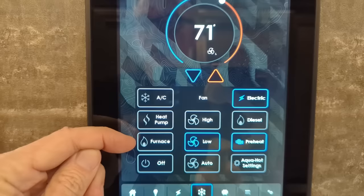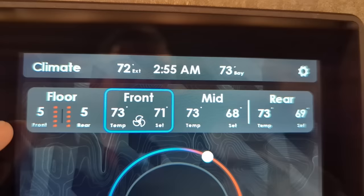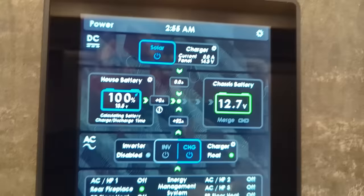Now remember, furnace - there's no propane on board. So furnace is our AquaHot system, which generates hydronic heating. Hydronic heating is the best heat source for a human. We've also got our heated floor system here, and then it shows you your interior temperatures of the coach.